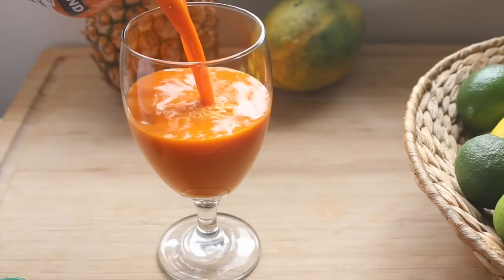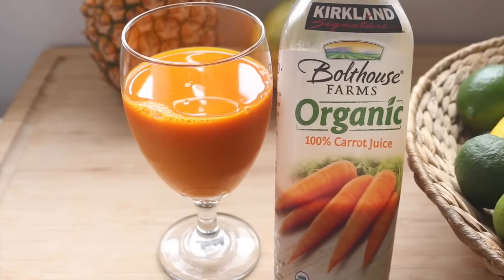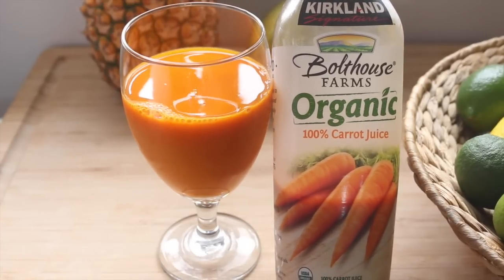In the afternoon I have some carrot juice — this is 100% organic carrot juice, we get these at Costco every once in a while. It's really good and it's a nice change from water when you want something a little different.